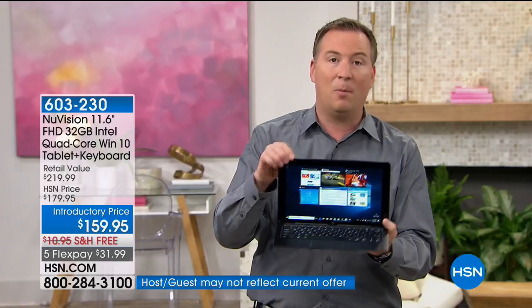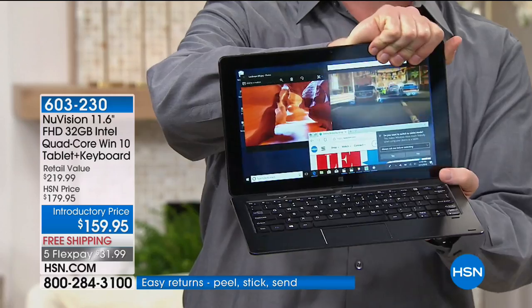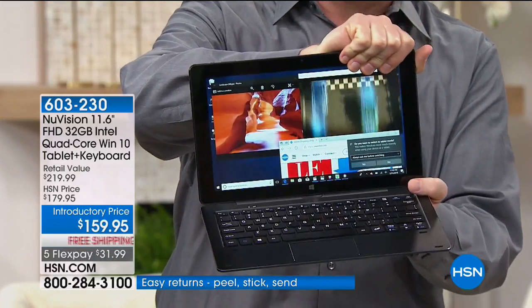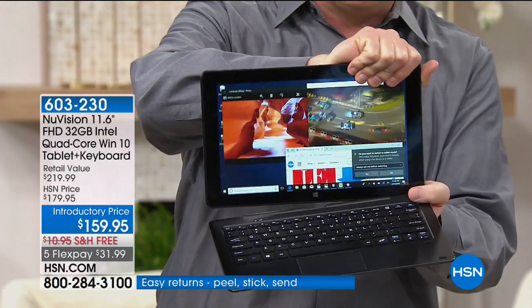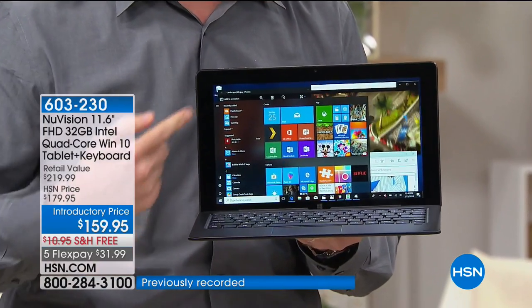There are no buttons I need. I just grab the screen and pull it apart — it's just two magnets that hold it together. So I can go from PC to tablet and back again. That simple. When you match those magnets back up, I'm instantly using my computer all over again.